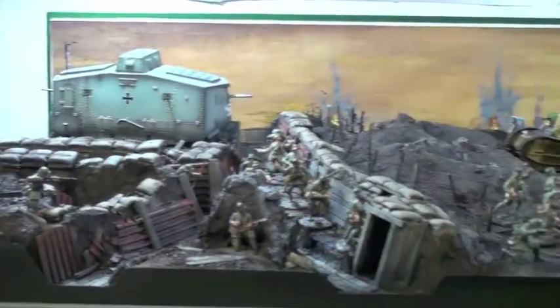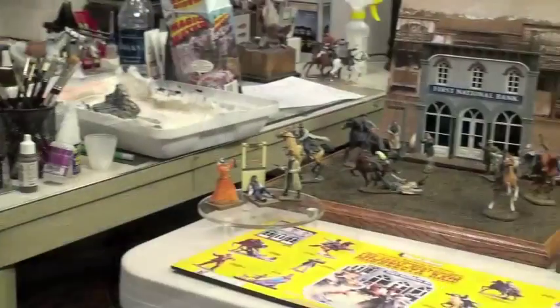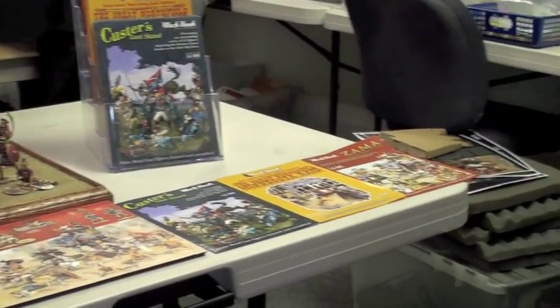This is a World War I diorama based on the Old Northwest series, The Great War. At the Chicago Toy Soldier Show, the Michigan Toy Soldier Company will be featuring four series from the Spanish company, Black Hawk Toy Soldiers.